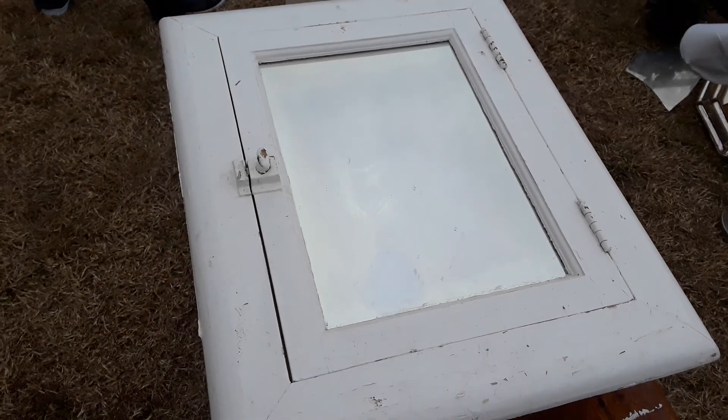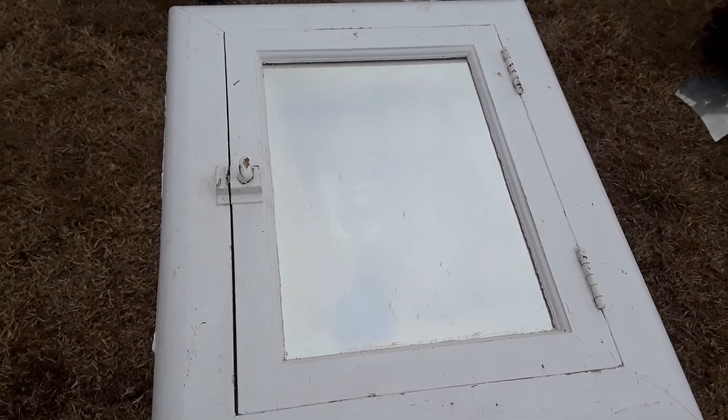I just love this medicine cabinet. Look at that old hardware on there. It'll go for a little bit of nothing. Probably came out of grandma's house — somebody remembers it and will try to get it.